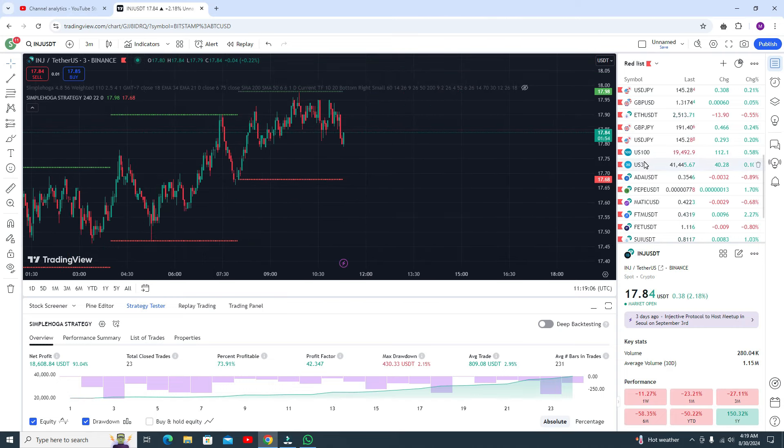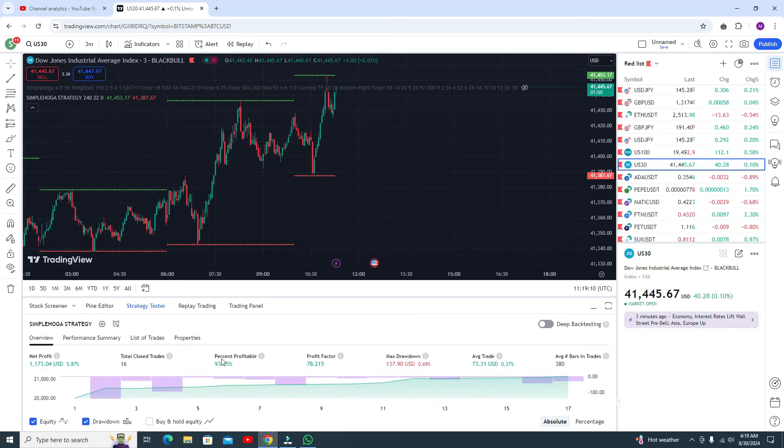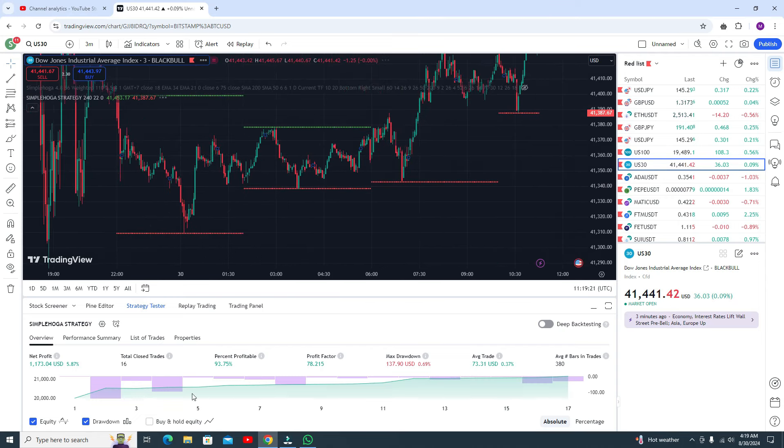In the US30 you are getting accuracy of around 93 percent. Wow, that is awesome! Here you can see 93 percent accuracy with only this single indicator.